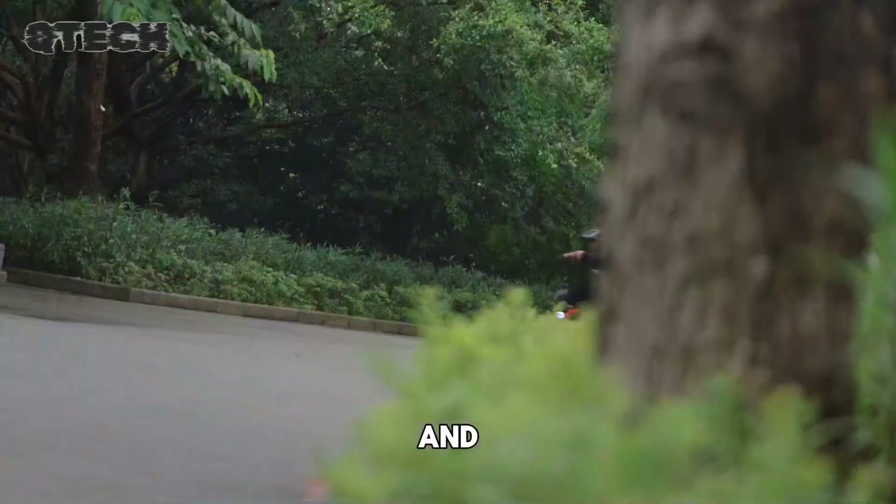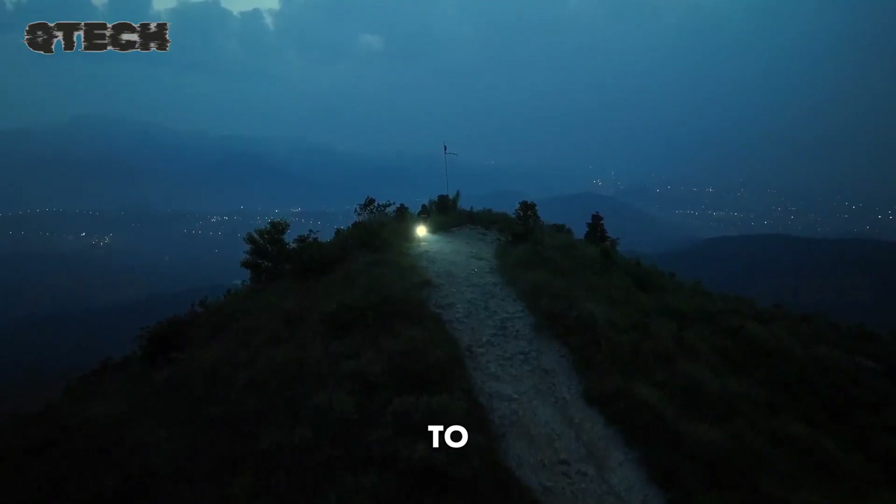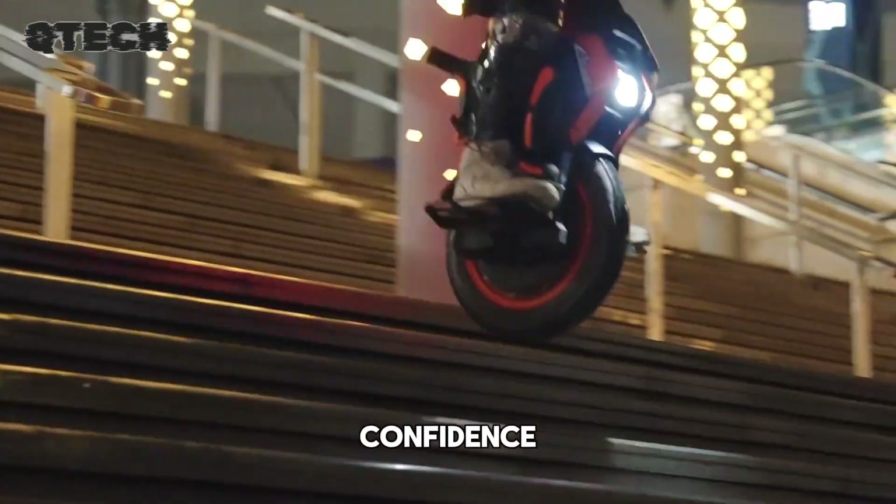Designed for both comfort and exploration, the InMotion Adventure invites you to tackle any path with confidence and ease.